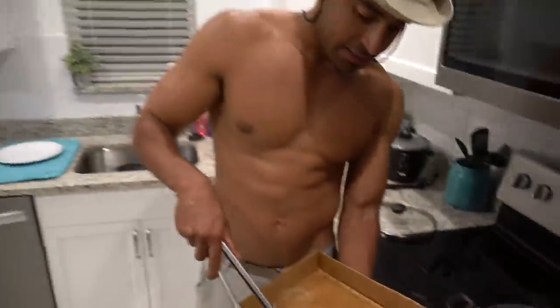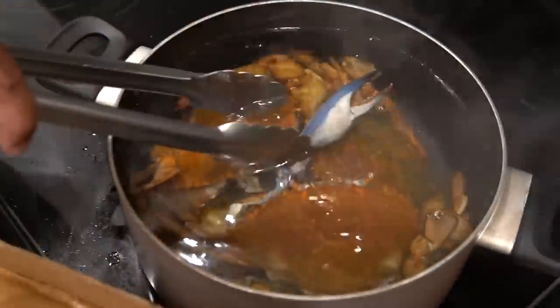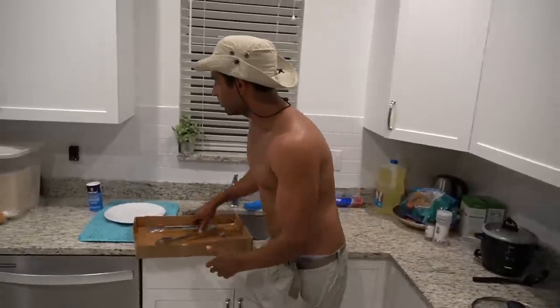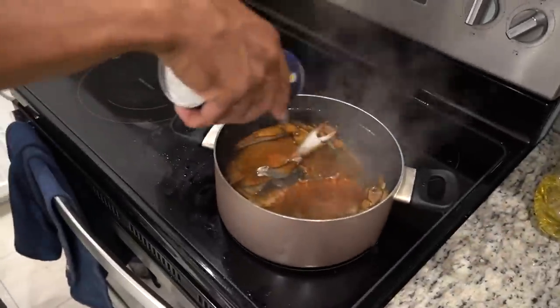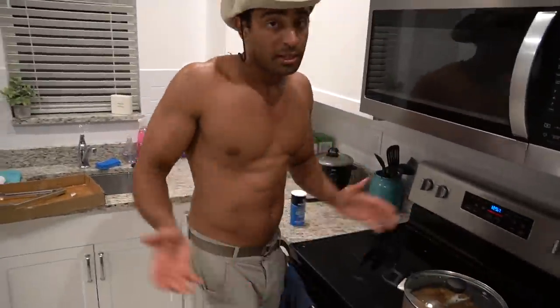What the heck? Alright, we'll throw the claw in too, why not? Look at the claw. Look at the color change. Check that out, right in front of our eyes. That is ridiculous. So what I'm going to do now is throw a little bit more salt on it. I'm going to cover that up. We're just going to wait until it's done. Let's try it out.